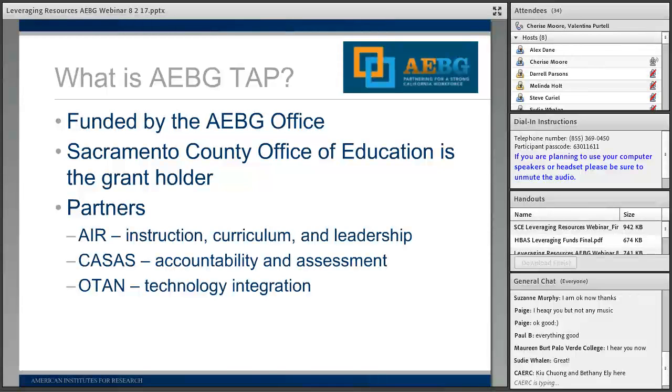A little bit of background on the AEDG TAP, the Technical Assistance Project. This is a project that was recently funded by the Adult Education Block Grant Office out of the Chancellor and Department of Education. The Sacramento County Office of Education is the lead contractor, working with several partners including the American Institute for Research, CASAS, and OTAN.